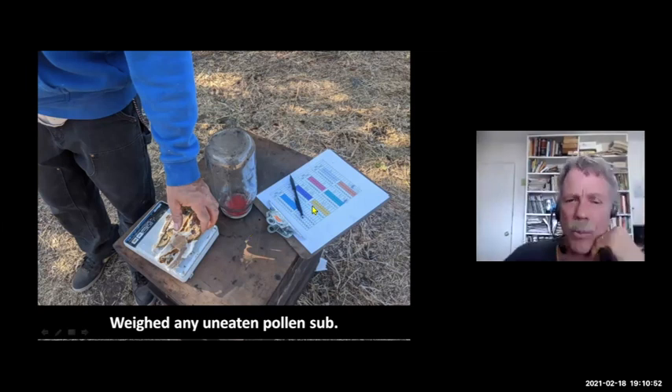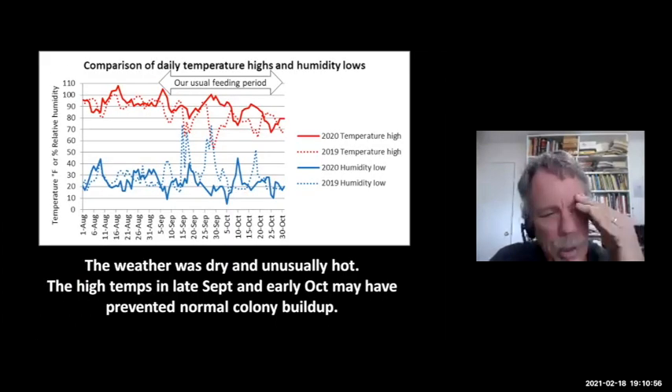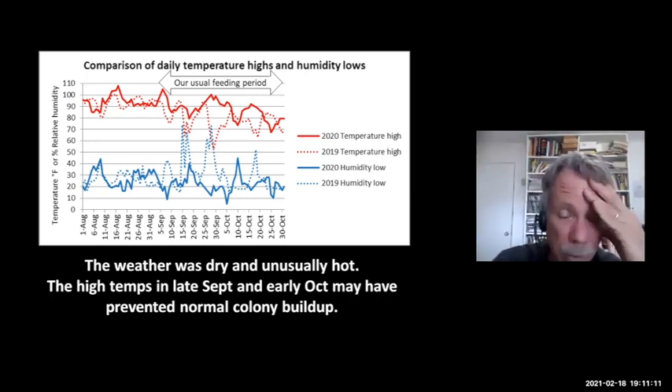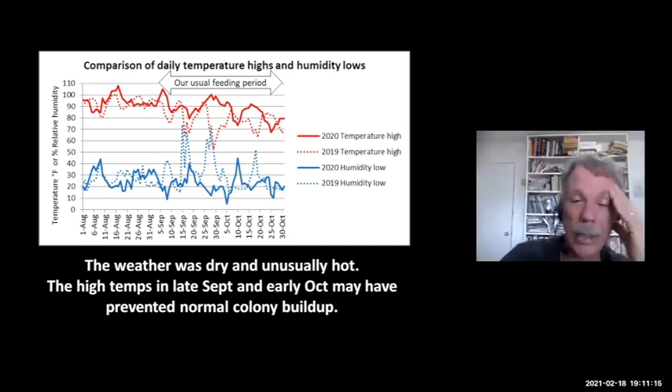We were really surprised that the colonies didn't grow well. We intentionally chose three yards where we knew the colonies would nosedive if we didn't feed them pollen subs. They were fed pollen subs and sugar syrup continually through that time period. Our experience is that if we start by the first of September, colonies grow up big and strong for the almonds — that's how we make our money. We couldn't get them to grow to any extent this year. I wondered why.